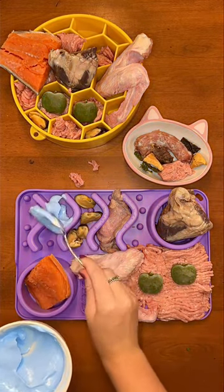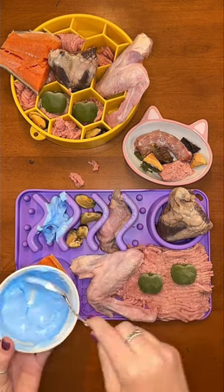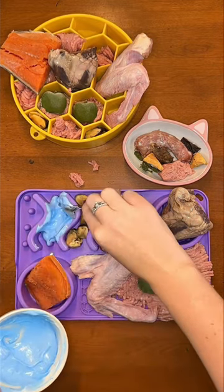Next I mix together plain Greek yogurt with blue spirulina powder. This combination is full of probiotics and essential minerals.